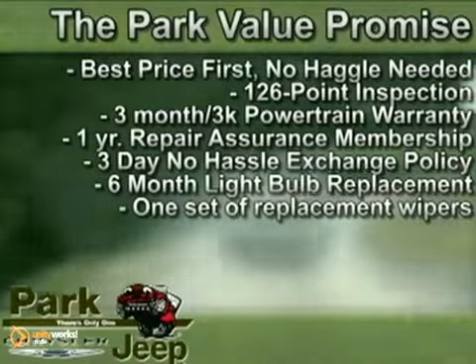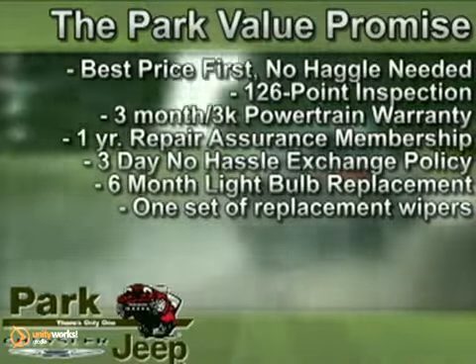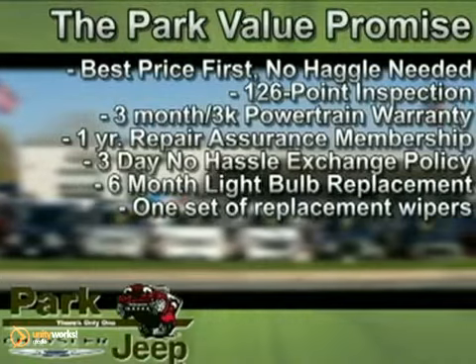The best price first. Every pre-owned vehicle passes inspection, a powertrain warranty, a three-day no-hassle exchange, and more. That's the Park Value promise. Only at Park Chrysler Jeep.